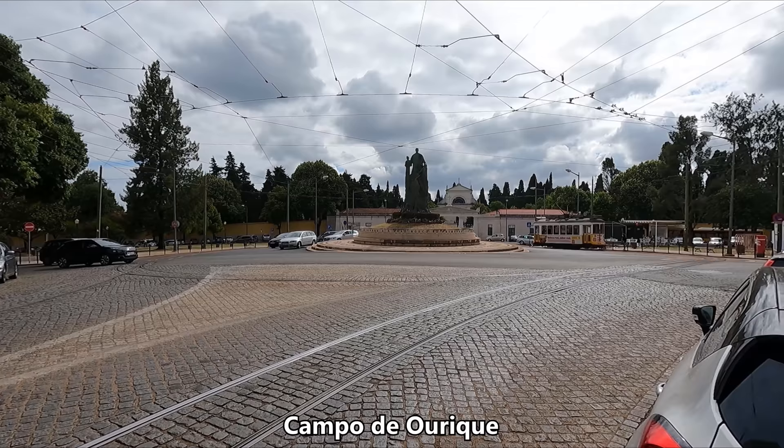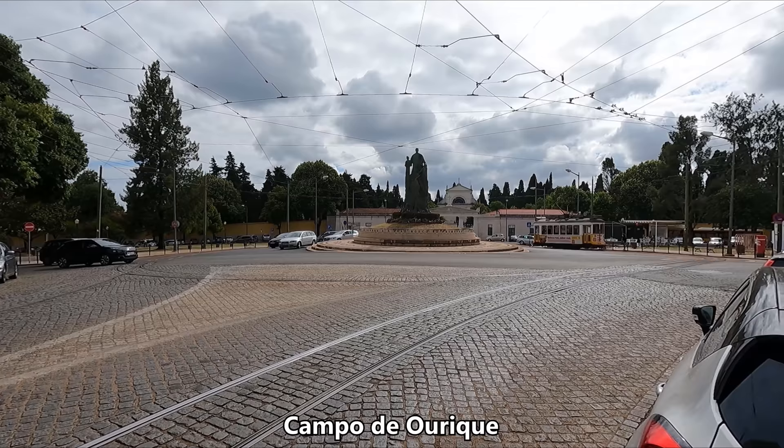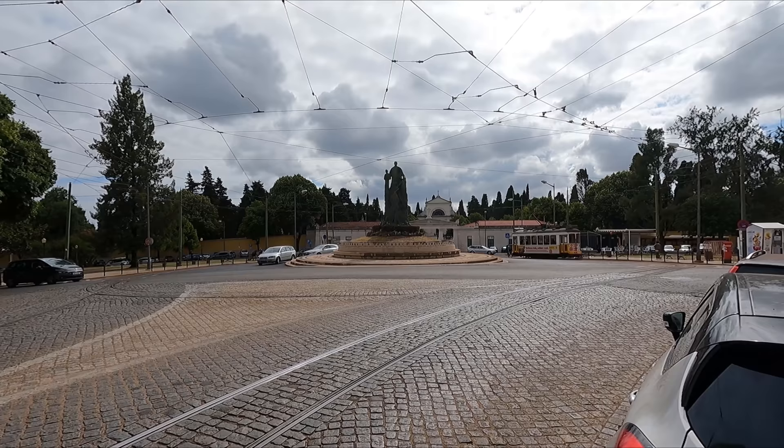Anyway, on to the main event. For our look at Line 28, I've come to Campo de Ourique to start our journey. It seems that most people do this route the other way around, starting at Praça Martim Moniz before either getting off along the way or ending up here. So I thought I'd start here in the hopes of having a bit of a quieter journey.